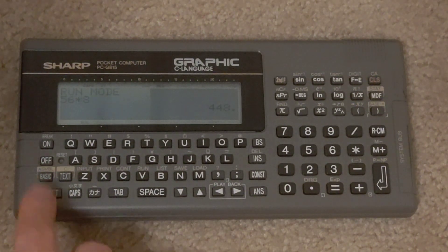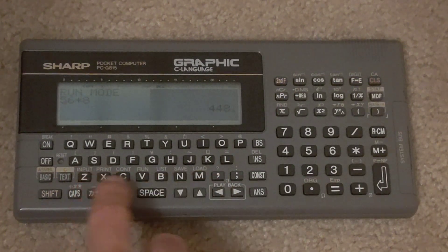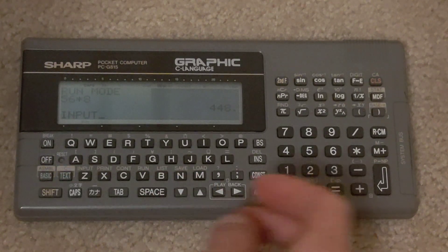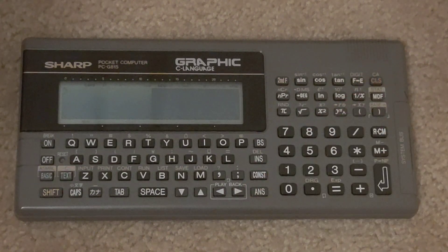I can go through different modes on the left side. There are calculator functions on the right, and some useful shortcuts — if you press Shift and a certain key you can access those. CLS is for clearing.